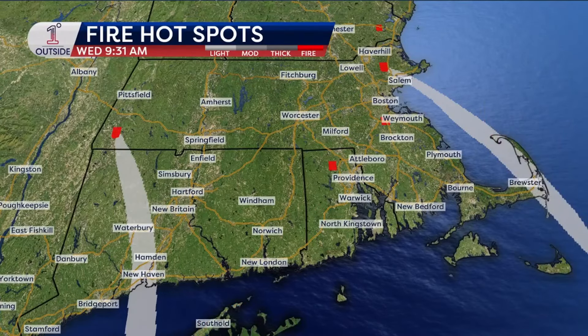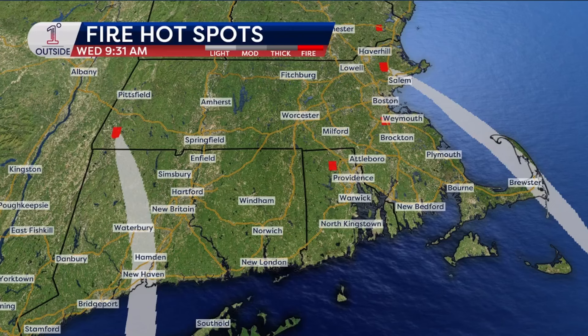Behind me, we've got red for the areas of larger brush fires. Then the gray shows some of the smoke plumes. Let me get myself out of the way so you can see a little bit better. And what you're going to end up seeing is we've got two fires in particular sending some pretty big smoke plumes around.